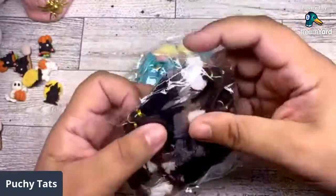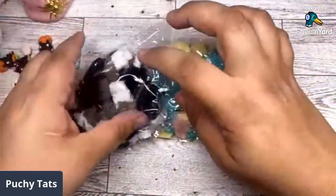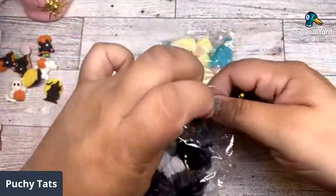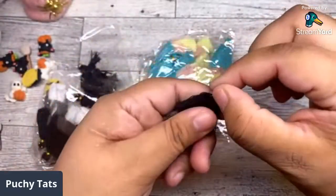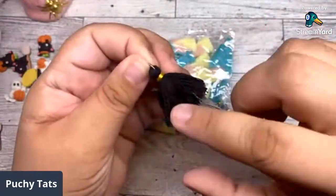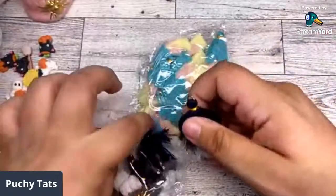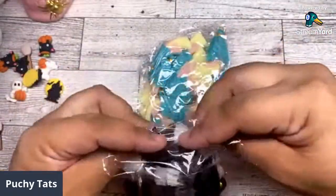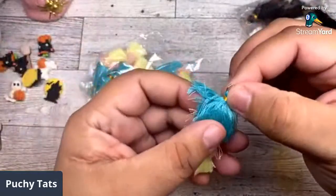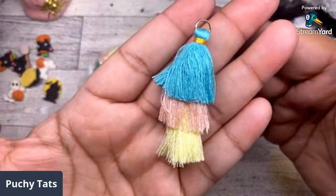I grabbed some of these tassels — the three-layer ones I got from BB Craft. This one's missing the bottom piece but they're three-layer tassels. Black, gray, and white — I grabbed those. You can also get these from BB Craft; I just ordered them off AliExpress and I'm not sure which is cheaper. I grabbed these because I knew they would go with a lot of other collections I have.